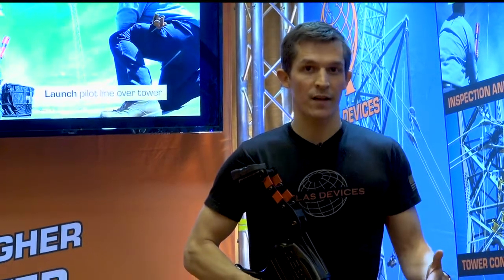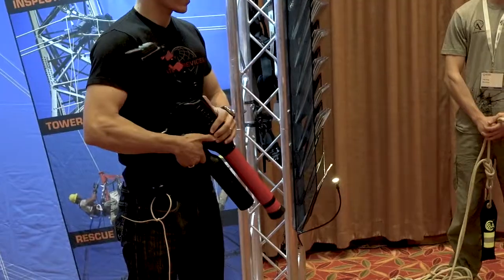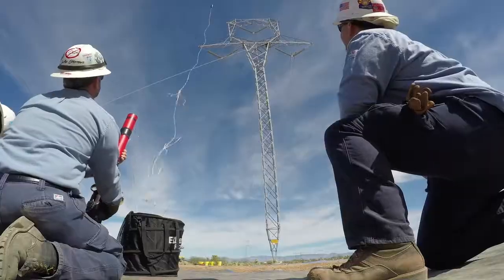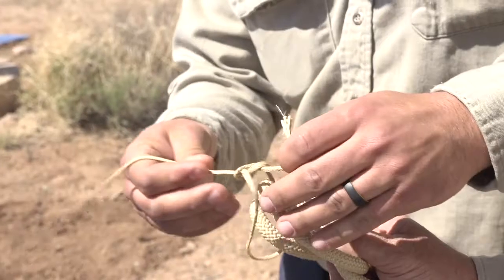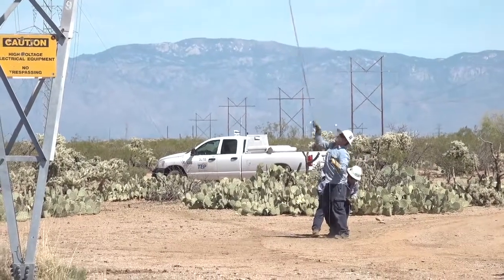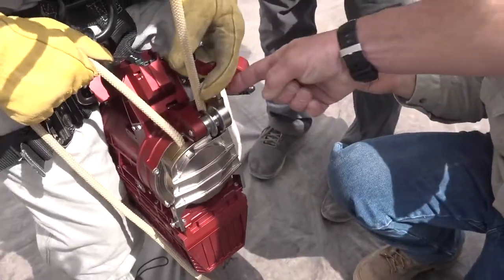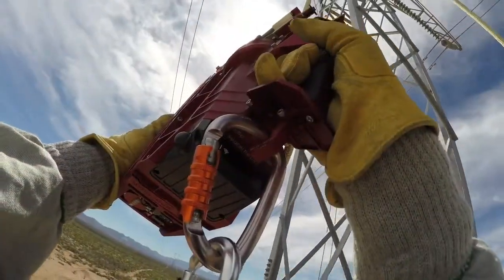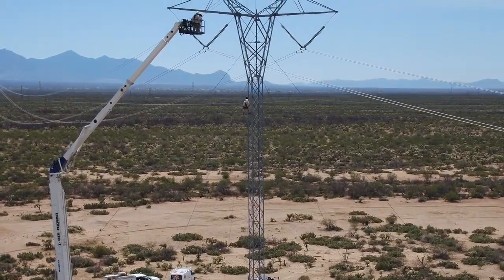What we brought here to demonstrate today is called an Atlas Tower Kit. It consists of a couple pieces of equipment. One is a compressed air compact launcher — it's the REBS compact launcher. You can take this system and launch a projectile up over a tower or a conductor, then take that pilot line from the projectile and use it to haul over two large ropes. You bring those two ropes to the base of the tower and attach one of our powered ascenders to those ropes, and all of a sudden you have a rescue and climbing capability that lets people get up the tower 100% attached, much easier and faster.